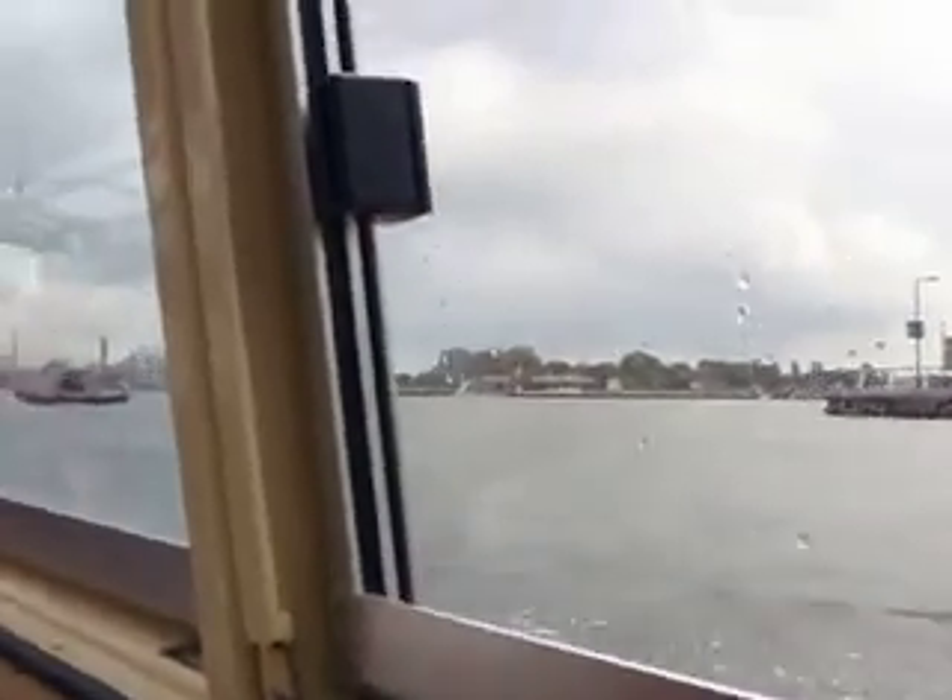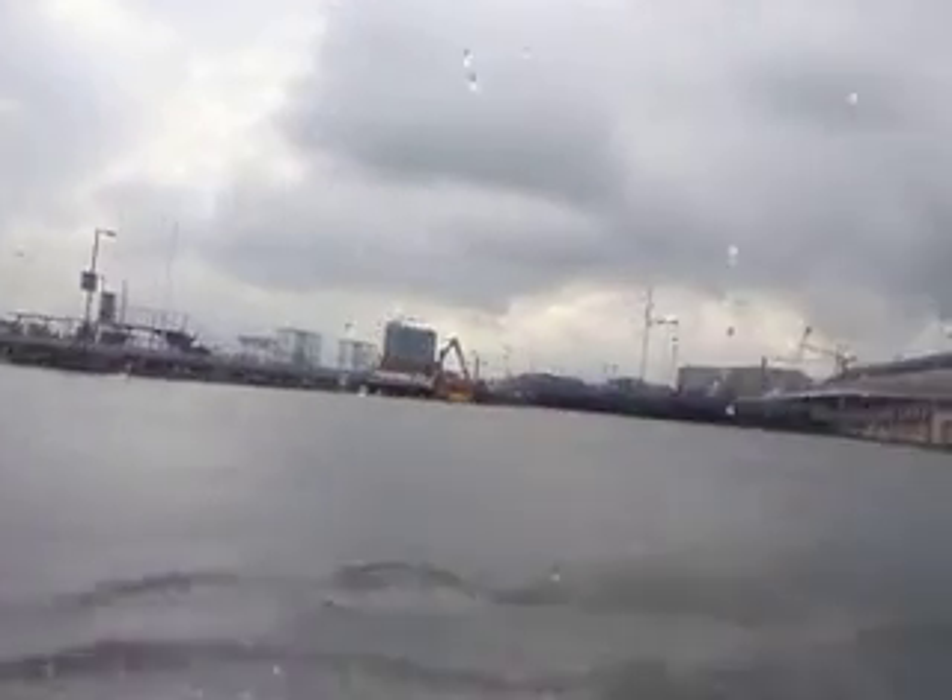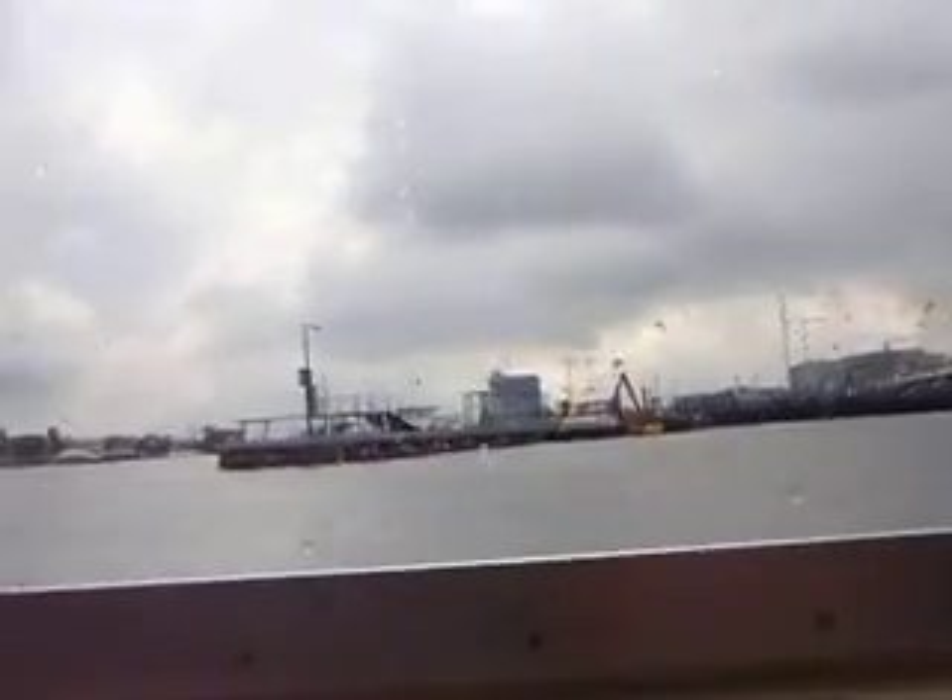We're now in the Old Harbor of Amsterdam. Nowadays this harbor is less busy than it used to be. After the Second World War, the main harbor activities were moved to the western part of the city where bigger and deeper harbors could be built. This part of the harbor is now much more tranquil than it used to be.